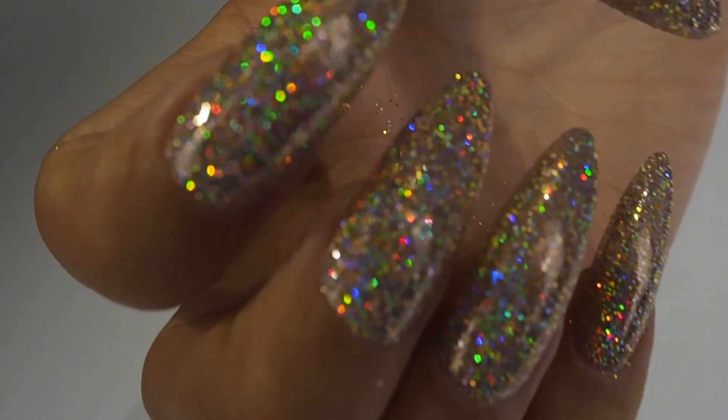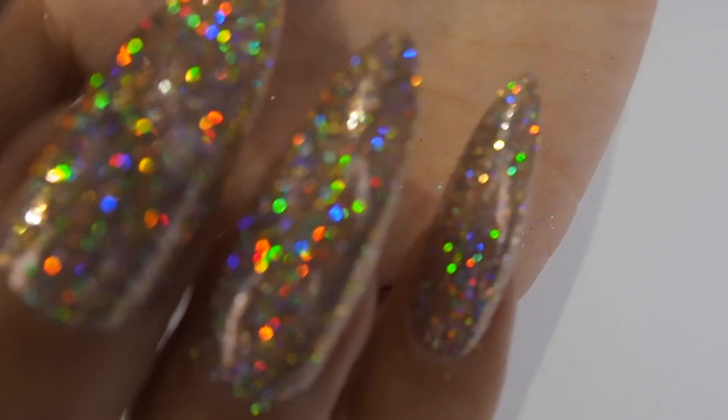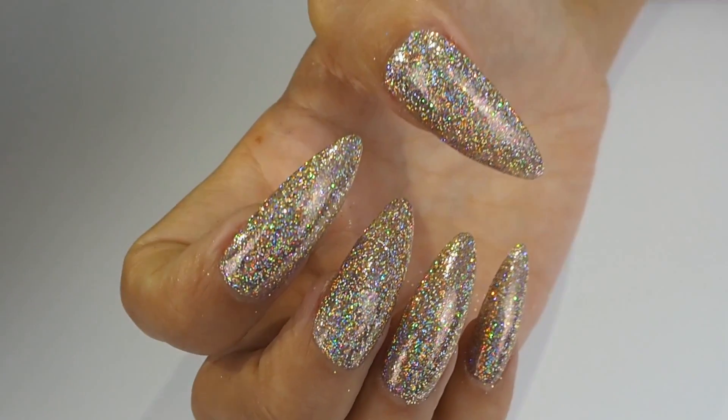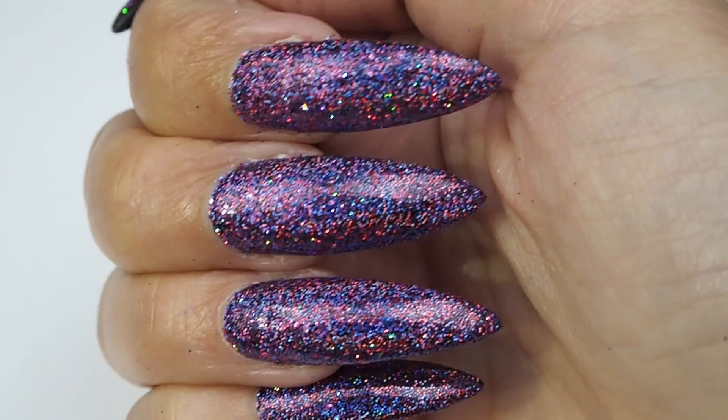These insanely sparkly glitters are the most holographic glitters we've ever released and are perfect for all you holo lovers out there. The glitters have a pure prismatic effect to give more dazzling colour changes than ever before. So let's meet our brand new arrivals.